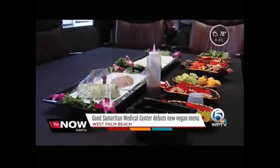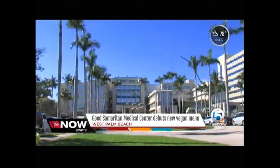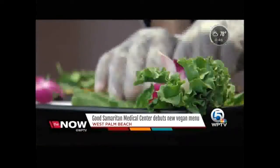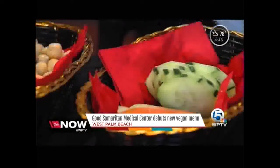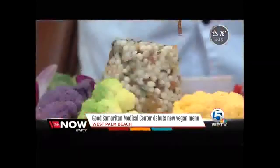The menu is made up of fresh vegetables, fruits and grains — no animal meat whatsoever. Good Samaritan Medical Center is the first hospital in the state of Florida to offer a plant-based diet to patients, and one of only a few in the country. Chefs showed us an example of some of the dishes, including veggie wraps, seasoned tomatoes, and quinoa salads.